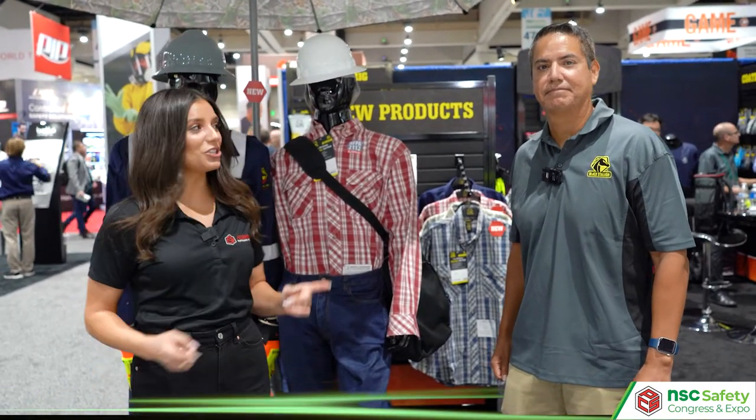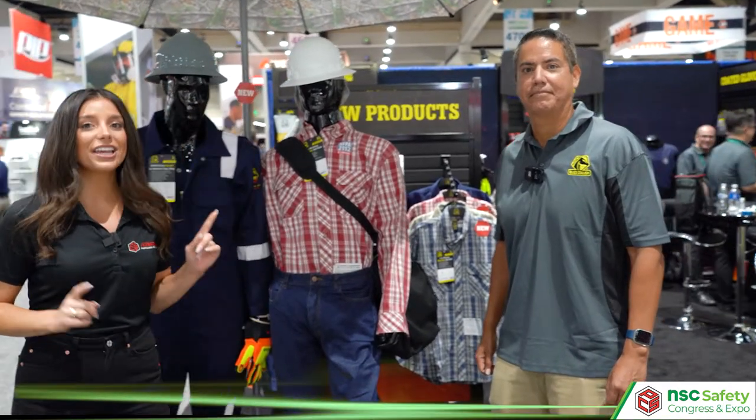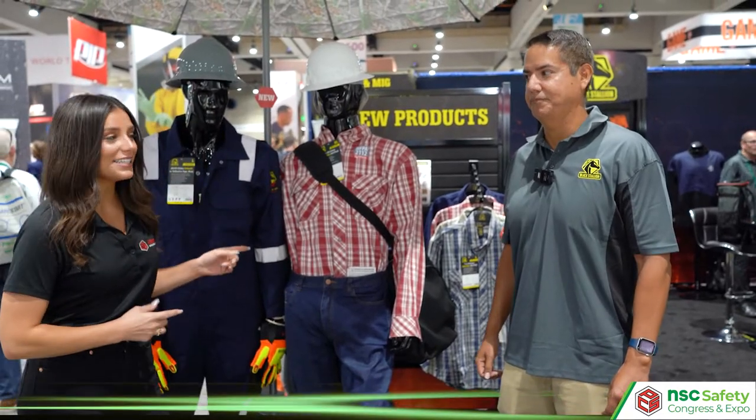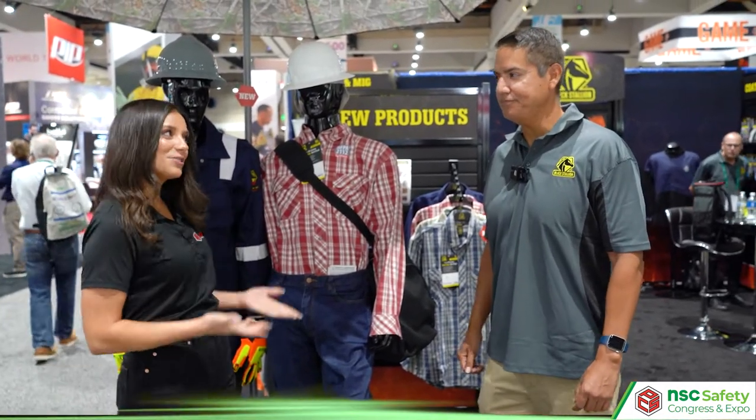Hey, it's Alexandra Weber here at the NSC Safety Congress and Expo with John Rivera, National Account Manager with Black Stallion. We're looking at the newest product by Black Stallion, their flame-resistant workwear. So, John, can you tell us some more about it?